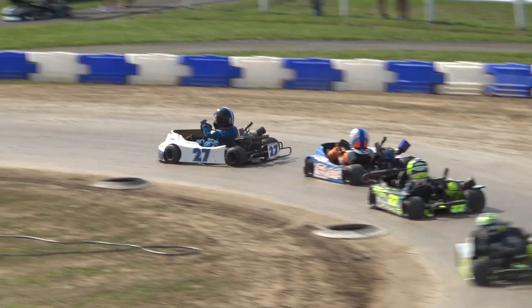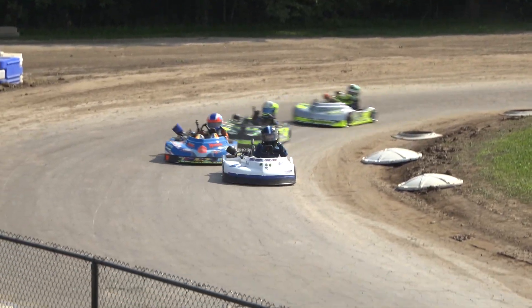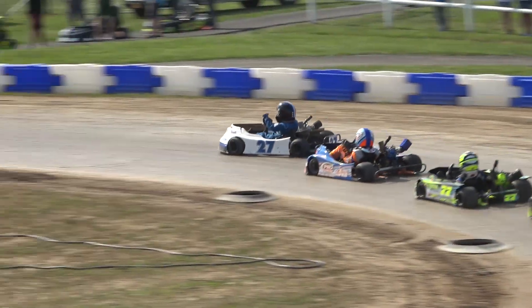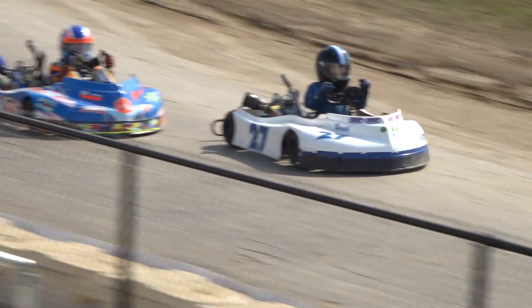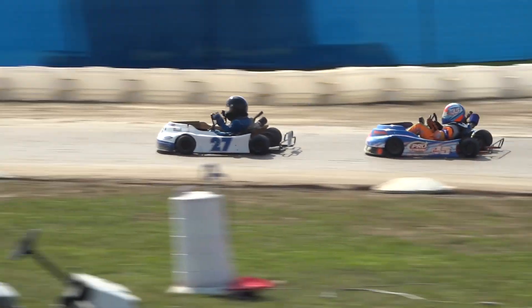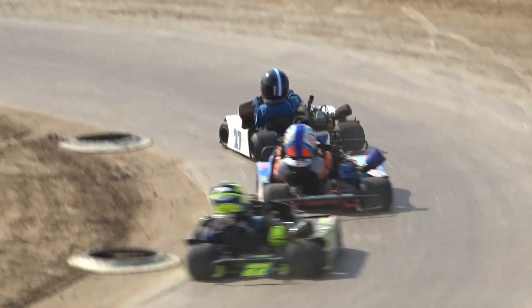Blake Bannick continuing to lead the way, looking very good in that 27. Nichols now tries to look to the inside out of turn two down the back stretch. Gamble riding very tight in that second position, and here comes Connor Allen in the 30 — now we've got four carts for the race lead. They're the only four on the racetrack and they are bumper to bumper as they go down the back straightaway. Bannick doing a great job hanging on to a loose go-kart out of turn number four. Gamble holding very steady and very patient — that number 45 has not touched the back bumper of Blake Bannick one time, giving him plenty of room to make sure that 27 cart stays straight. Gamble still riding in second.